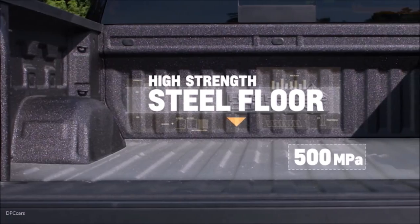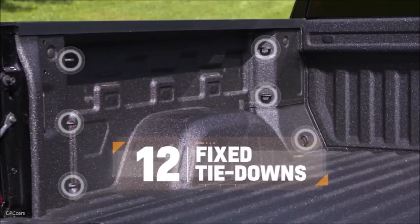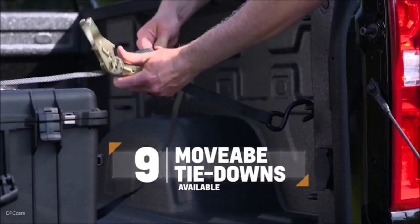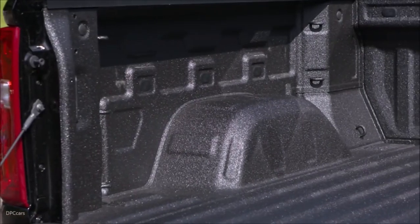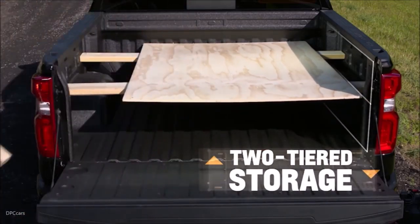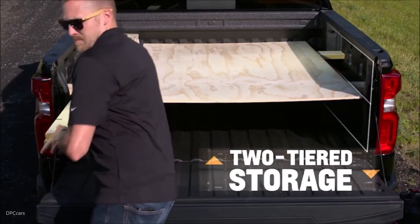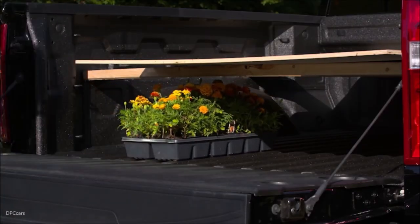Chevrolet has emphasized larger bed dimensions compared to previous models, providing more cargo space and practicality for users who rely on their trucks for work or transportation needs. The DuraBed often incorporates various integrated features such as 12 standard tie-downs — more than any other pickup — which provide flexibility in securing cargo.